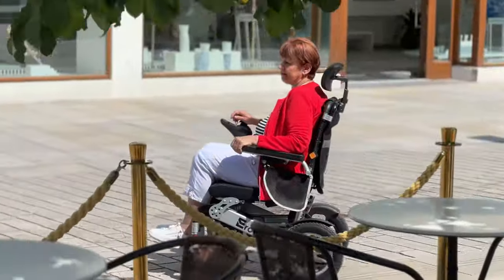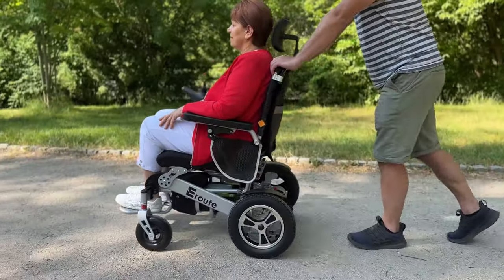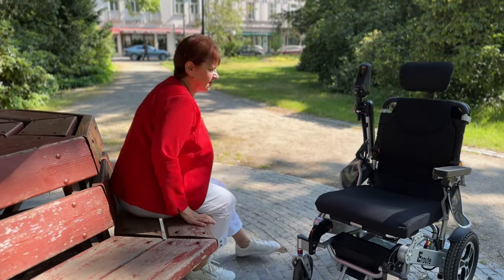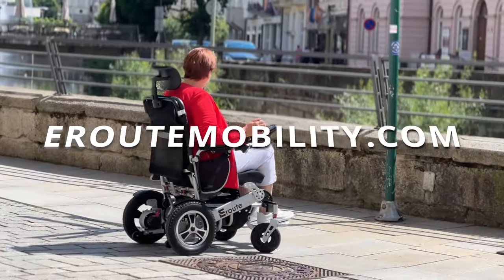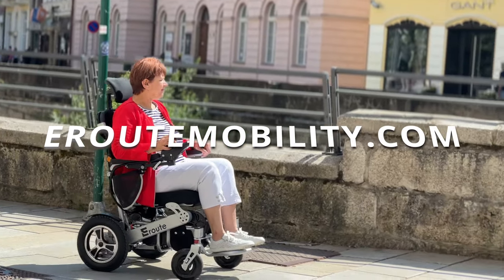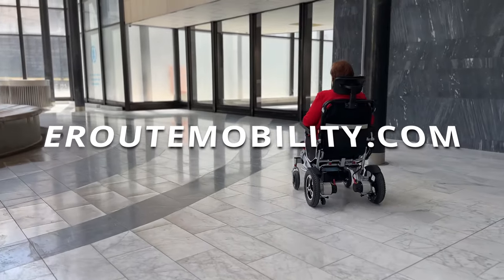Experience the perfect combination of mobility, comfort and safety with the Aroute 8000R electric folding wheelchair. Our support team will help you with any questions and work with you to ensure you are fully satisfied. Visit airroutemobility.com or contact our customer service team.